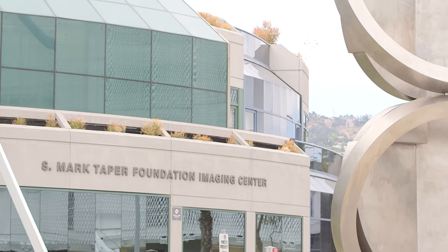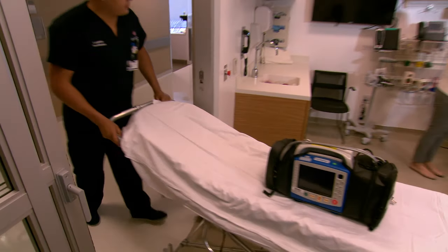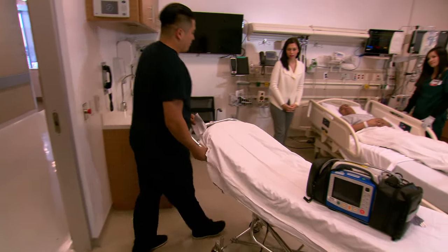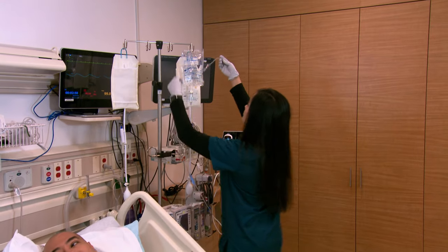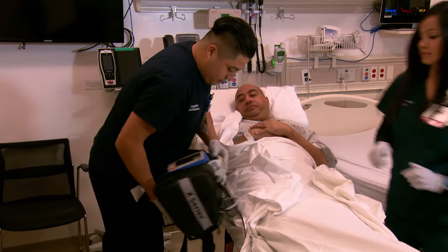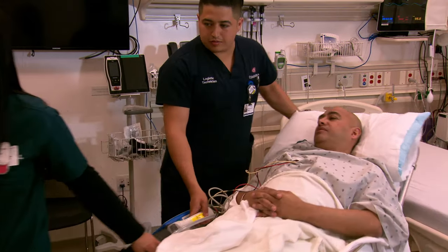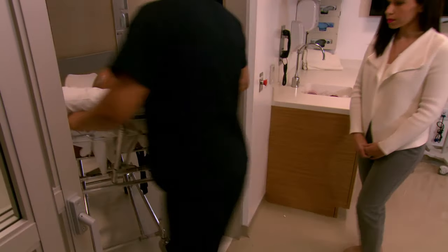Your stress test will be done at the Taper Imaging Department here at Cedars-Sinai. A transporter will come to your room to take you to imaging. If you can, you should go to the restroom before you leave your room. Any devices used for your care, such as an IV, heart monitor, and oxygen, will either be supplied or be brought with you. A family member or friend can come with you, but must stay in the imaging waiting area until your exam is done.